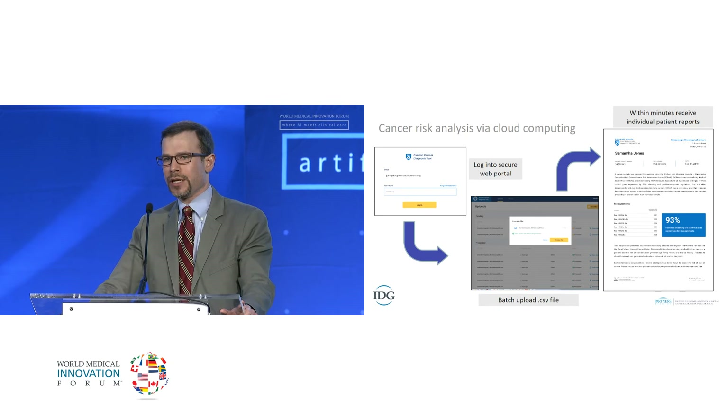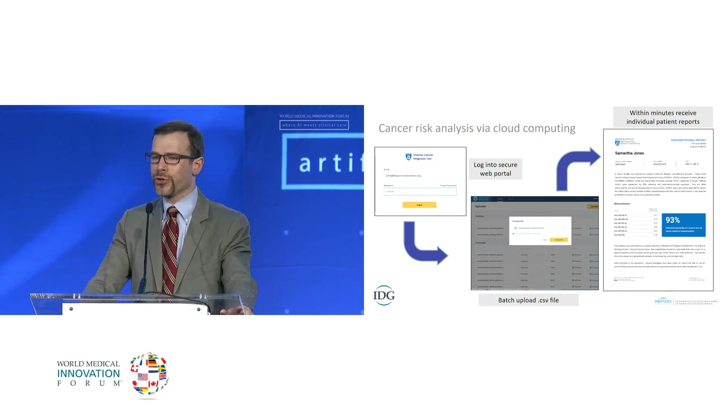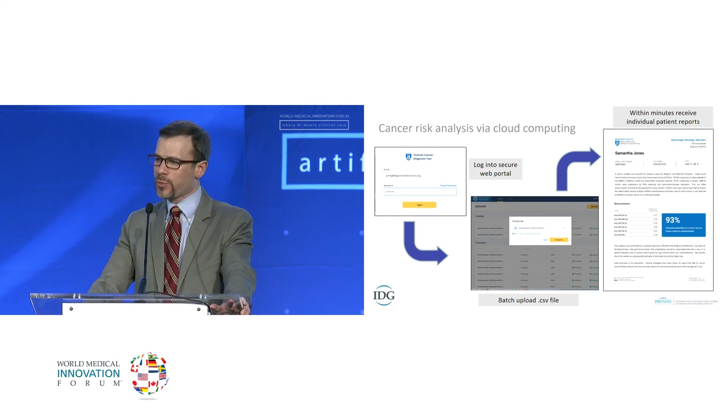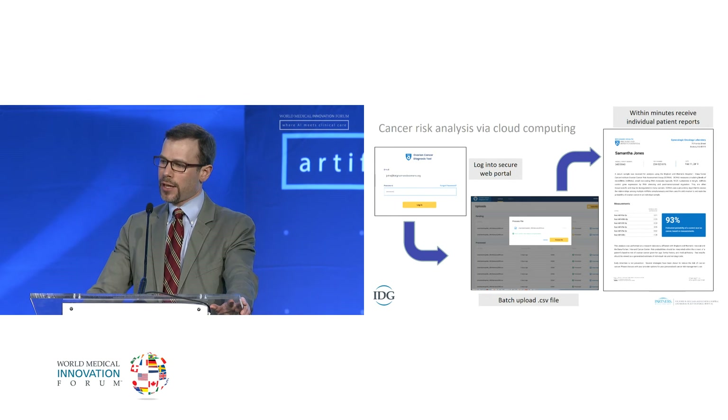With support from the Innovation Discovery Grant, we've been able to turn this into a cloud computing platform. We've taken our algorithm and put it into a platform that a reference laboratory could log into, batch upload in a .csv file data generated by an in-house laboratory, have it analyzed by our neural network in the cloud, and within minutes receive batches of individualized patient reports. The report includes an explanation of the assay, the laboratory results, and a precise risk estimate for each type of cancer for that individual.